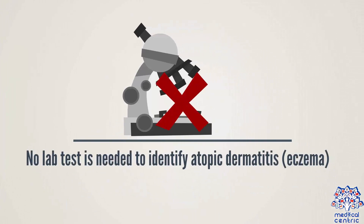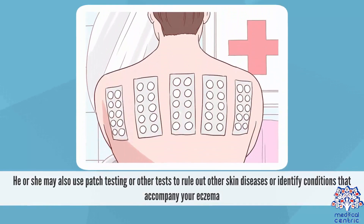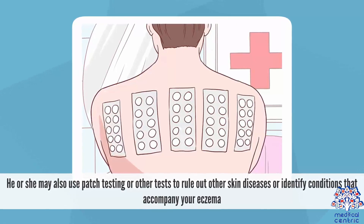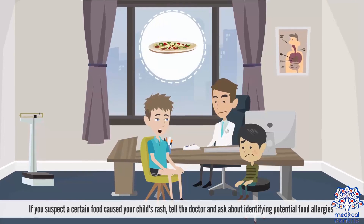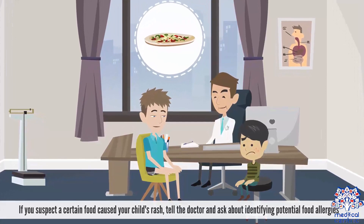No lab test is needed to identify atopic dermatitis or eczema. Your doctor will likely make a diagnosis by examining your skin and reviewing your medical history. He or she may also use patch testing or other tests to rule out other skin diseases or identify conditions that accompany your eczema. If you suspect a certain food caused your child's rash, tell the doctor and ask about identifying potential food allergies.